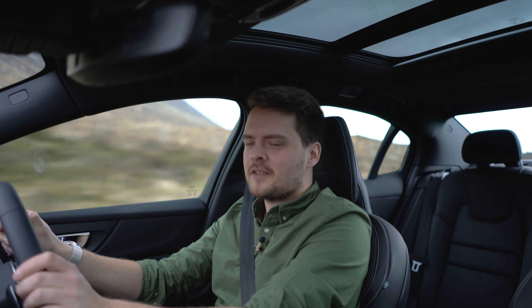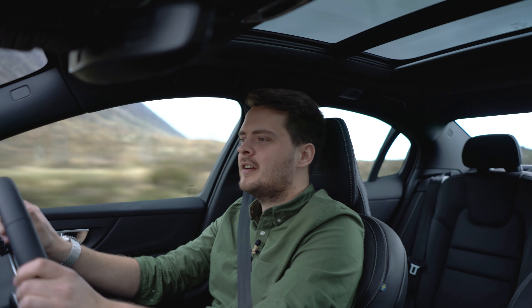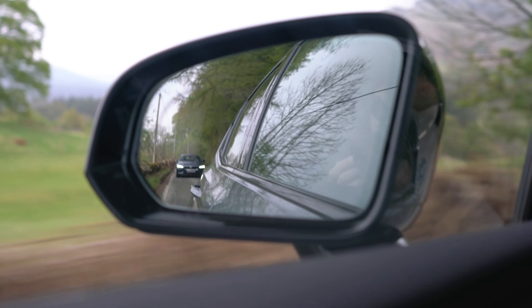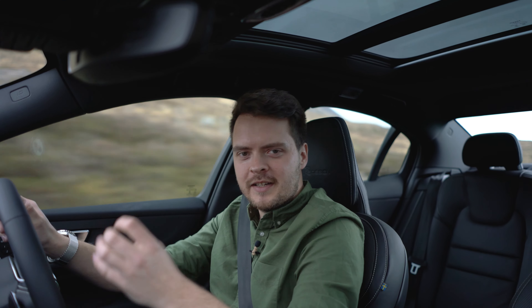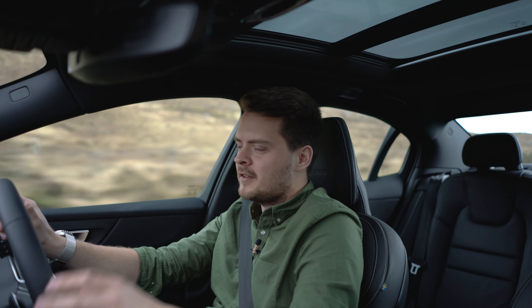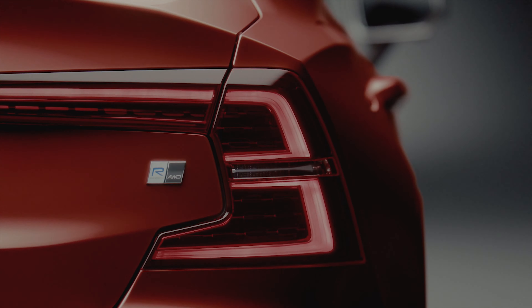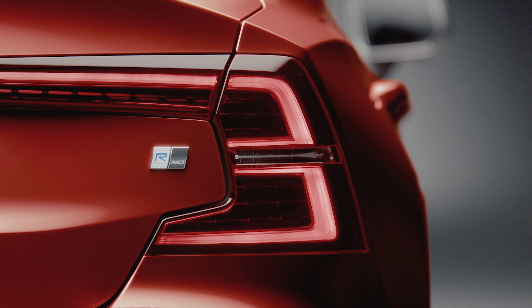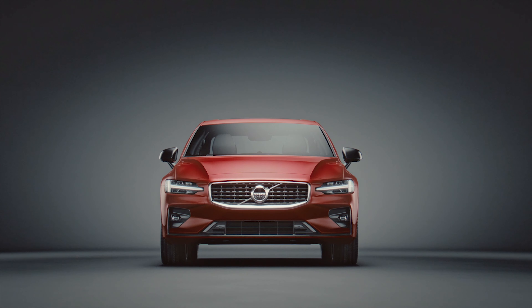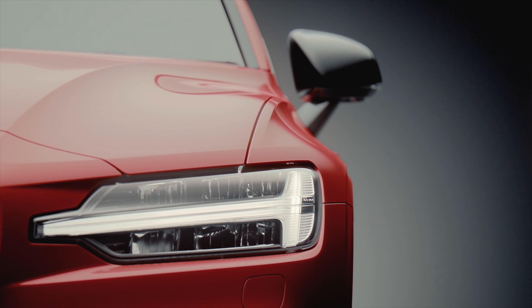Being the R Design means you get the sport suspension, so this car is firmer and more dynamic than any of its predecessors. You can feel that — the steering feels tighter and more responsive, particularly in dynamic mode. There's a weightiness to it that's really nice and it handles wonderfully. It feels very stable and planted in the corners. The S60 R Design Plus benefits from stiffer springs, thicker anti-roll bars and a 12mm lower ride height, so you can leave your pipe and slippers at home.